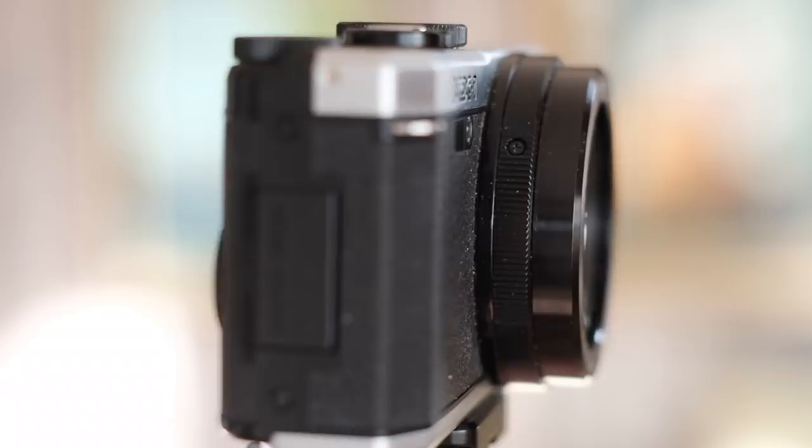Ladies and gentlemen, we are in the presence of a legend. This is the infamous Pentax MX-1.